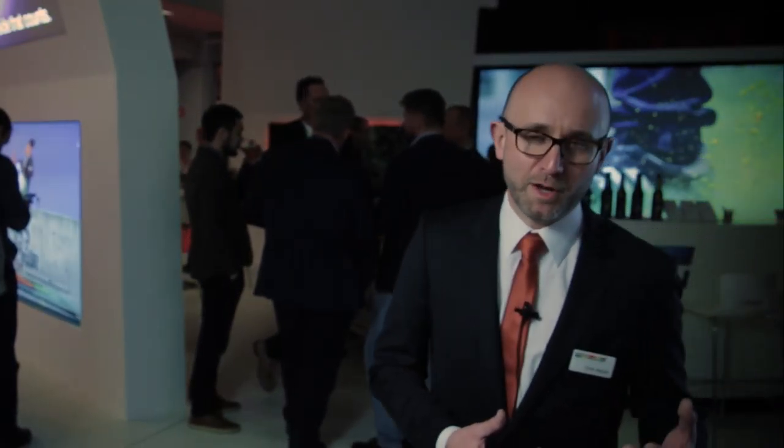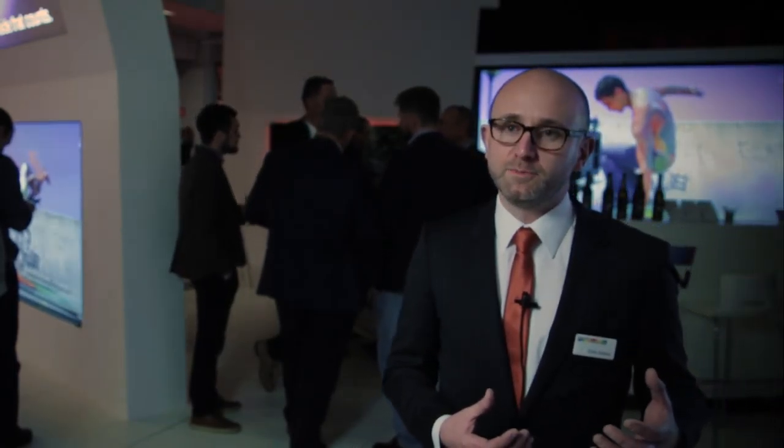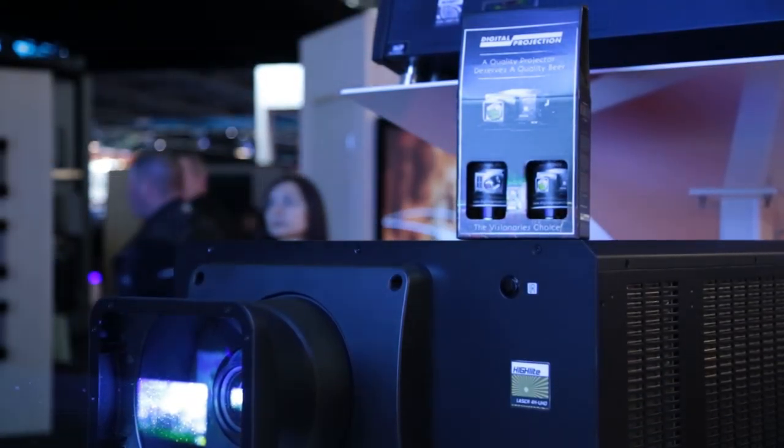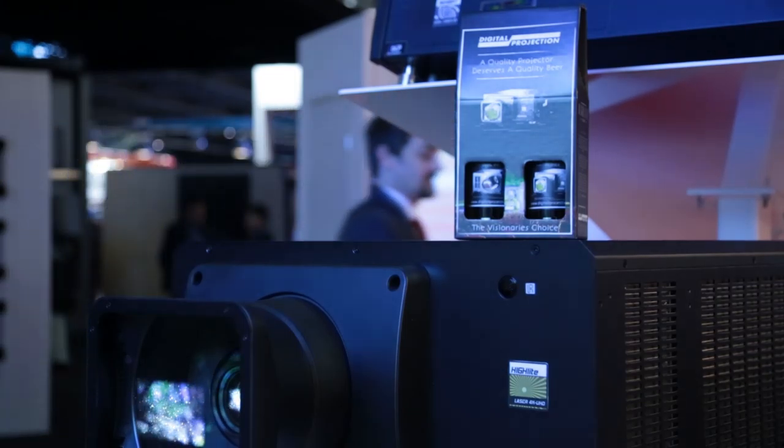We've also brought along the Mercury, which is a four-lamp, four 465-watt lamp WXGA, 20,000 lumens product — again very good value for money in the three-chip arena. So that's what we've got here, lots of new products. We've also got custom beers — two actually — we've got a Highlight Pilsner and a Dual Insight IPA, so we really hope everyone drops by and enjoys one with us.